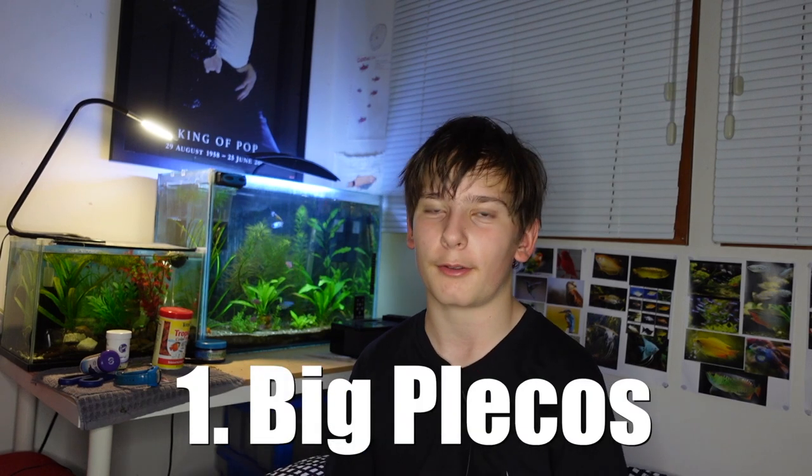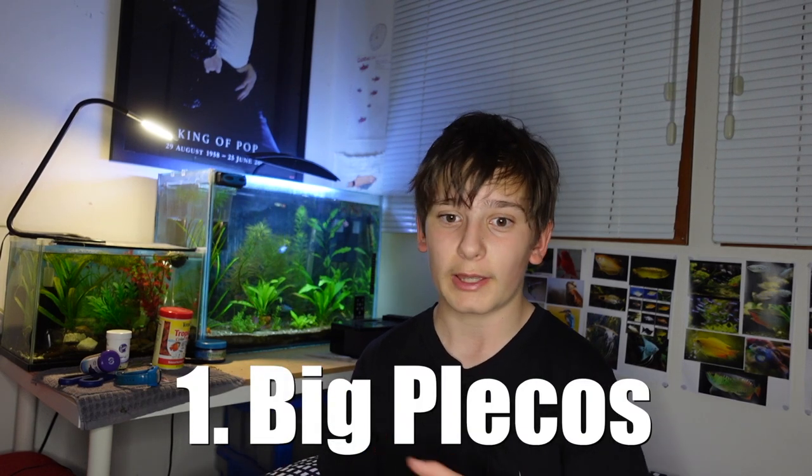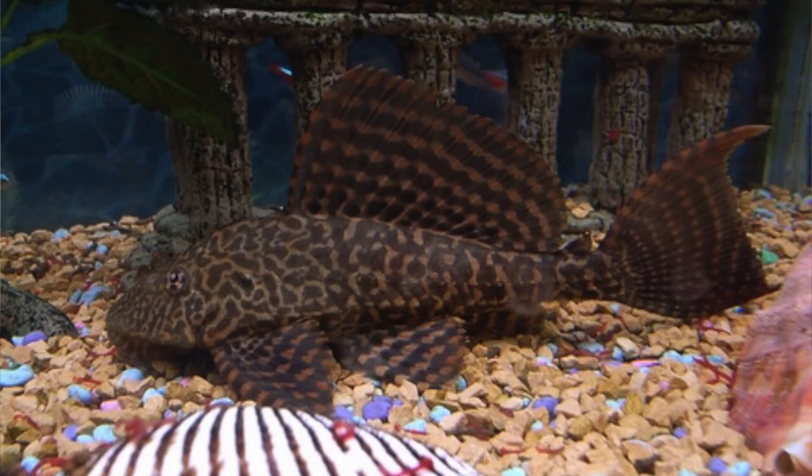This is just my opinion — there are different opinions out there. The first fish on the list is the big plecos. Not your bristlenose plecos or zebra plecos — I mean the big plecos.